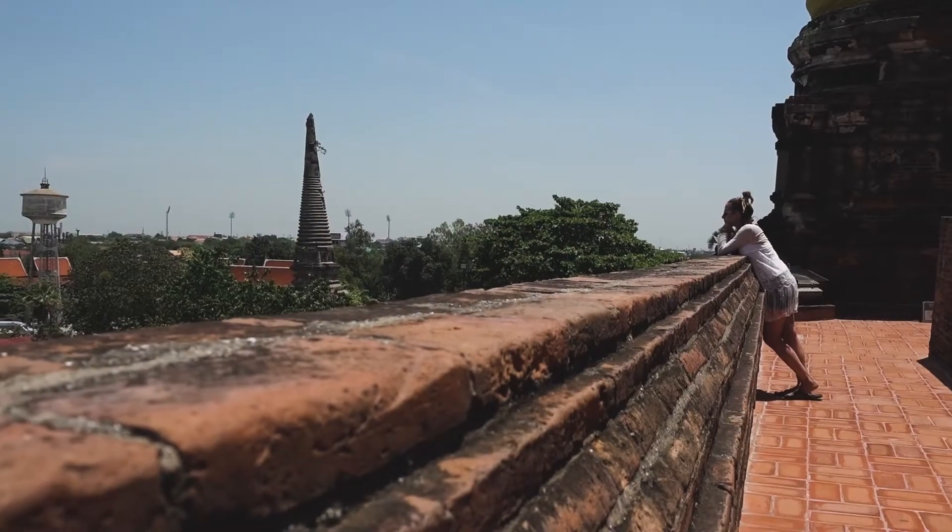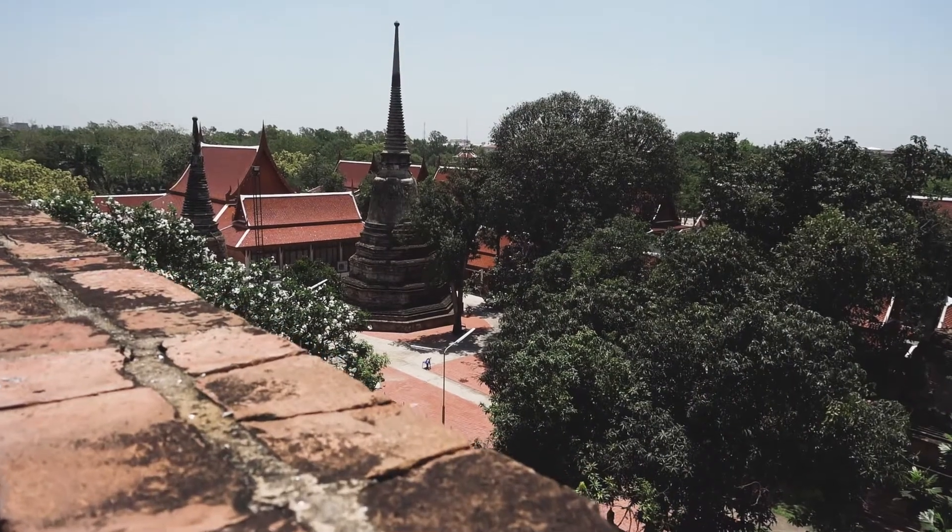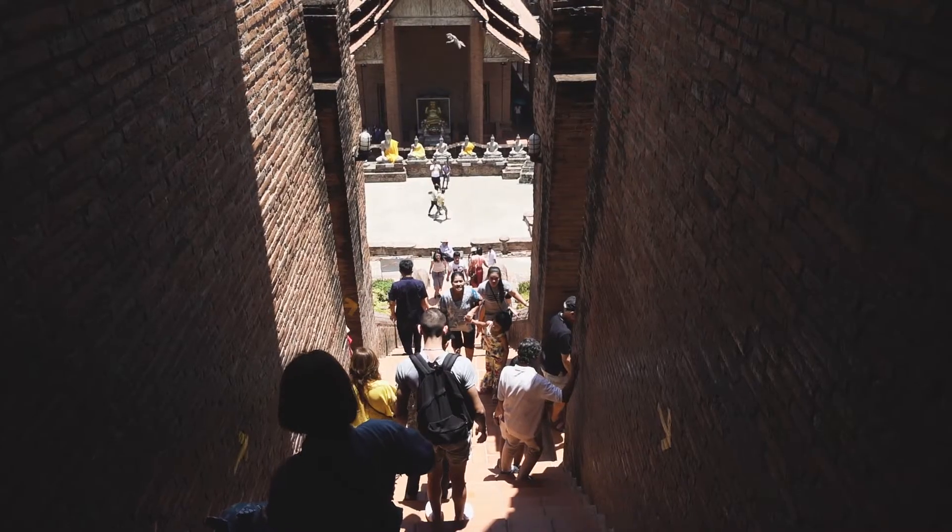We've climbed up the main temple and we're walking around the outer ring right now — the views of the city are amazing. Right behind me there's this huge hole with some decorative stuff around it, and everyone's dropping coins trying to get them into a bucket at the bottom. Really cool.